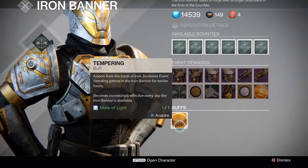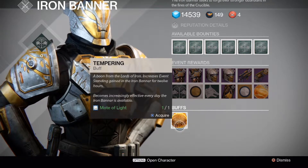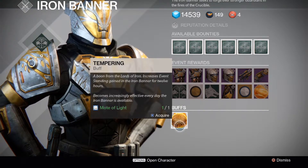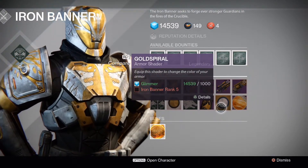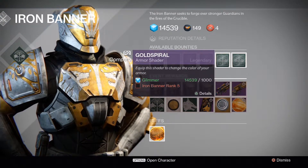One last thing: the buff increases your XP and your Iron Banner standings. Every time you purchase that buff it costs 1 mote of light and lasts for about 12 hours, giving you a slight increase in Iron Banner reputation.